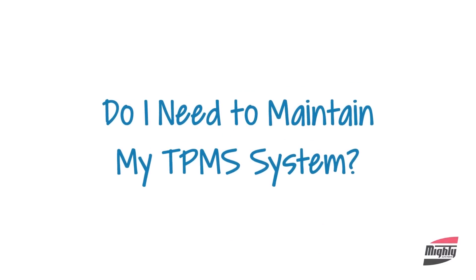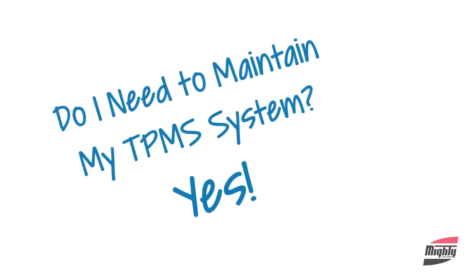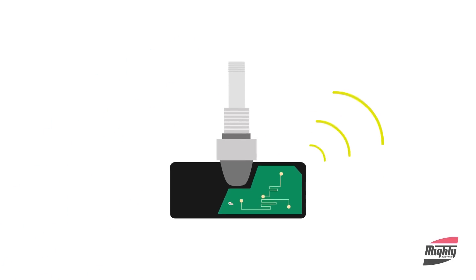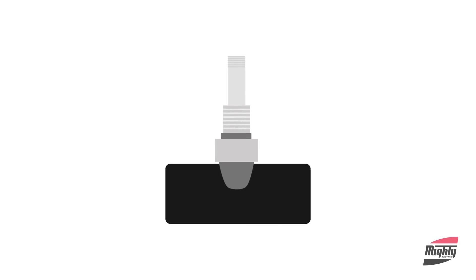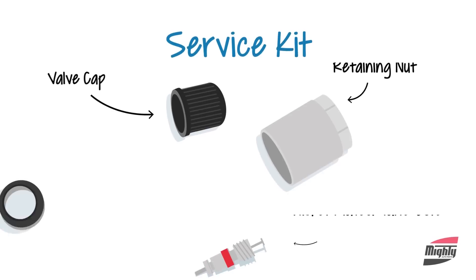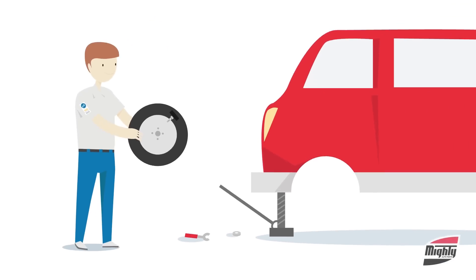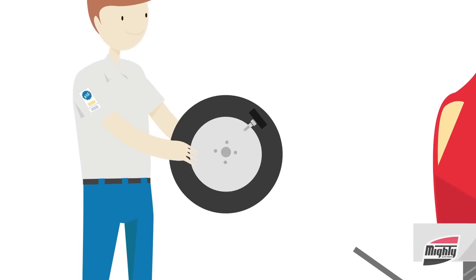Do you need to maintain your TPMS system? Yes. Tire pressure sensors are powered by tiny batteries, and when they fail, the sensor itself must be replaced. TPMS sensor valves also wear out and may become corroded over time. Servicing TPMS valves during tire replacement or repair helps to ensure their proper operation and extends their life.